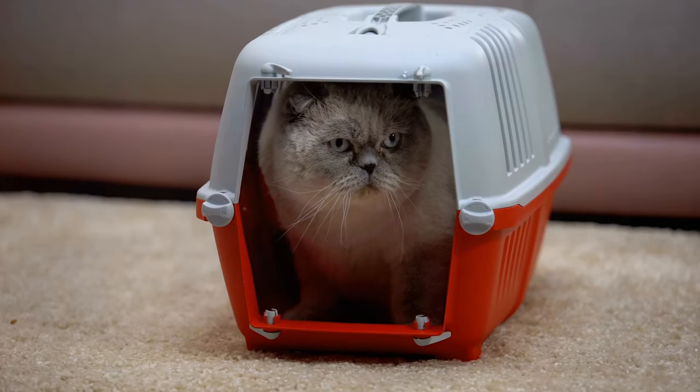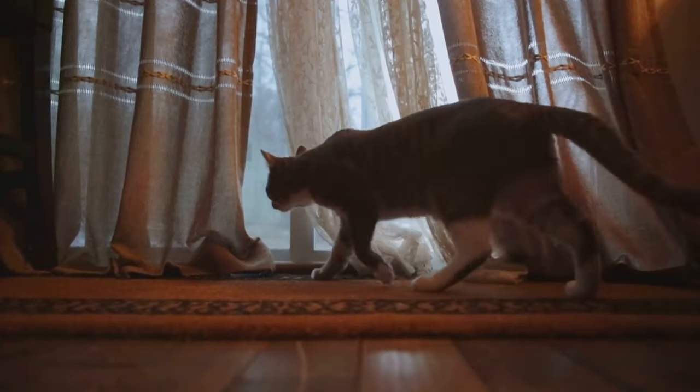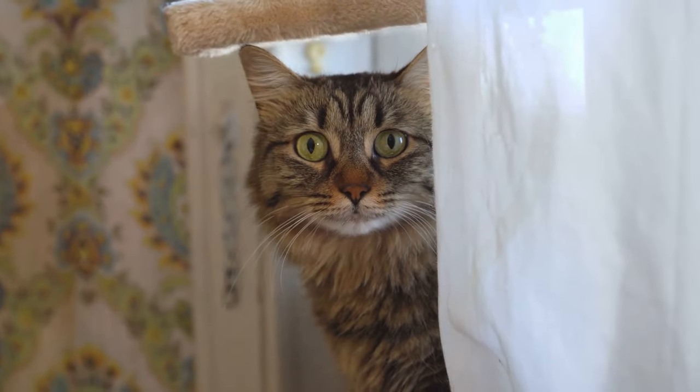You see, cats are masters of disguise. They're excellent at hiding their feelings, making it difficult for us to recognize when they're anxious. But once we learn to identify the subtle signs, we can help alleviate their distress.